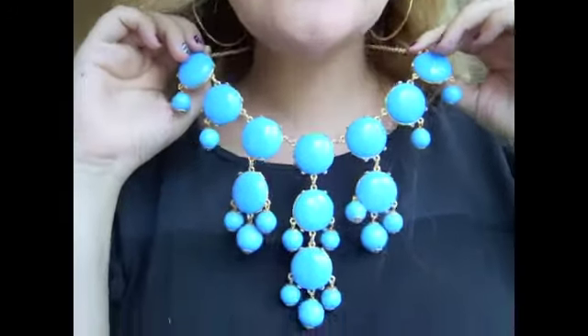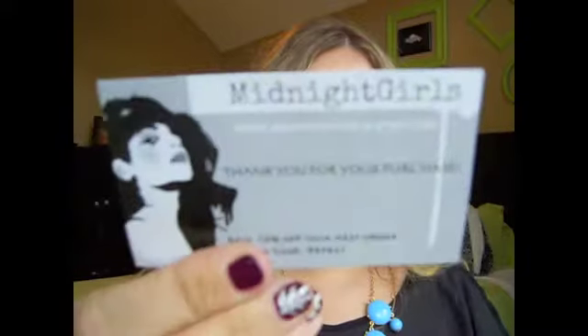Hi everyone, so today I just want to do a really quick video about this new J.Crew inspired necklace. I ordered this necklace from Midnight Girls on Etsy — it's www.midnightgirls.etsy.com and I will put the link in the down bar. I first saw this necklace from Shades of Cassie. She did a video on it and got a lot of different colors and did a really great review. So I will link her video in the down bar so you can see all the different colors. She had really great things to say about this company, and so I decided to order one.